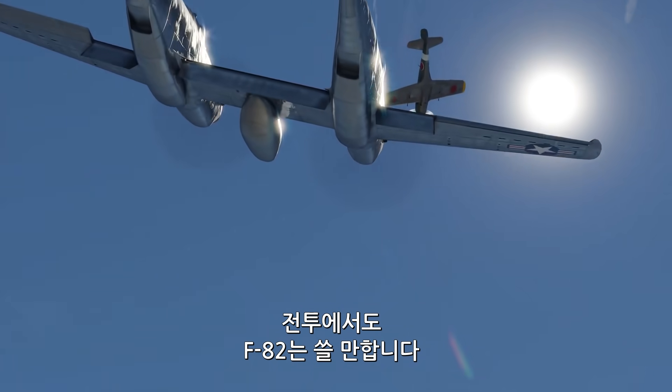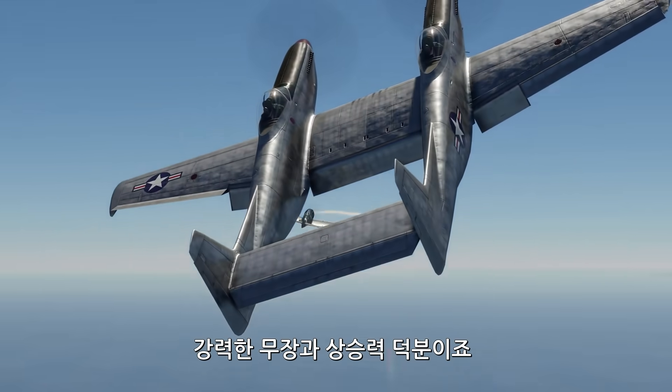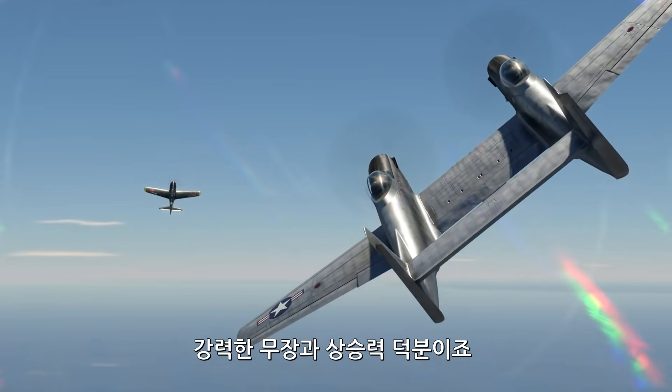In combat, the F-82 was no slouch either, relying on its powerful armament and decent rate of climb.